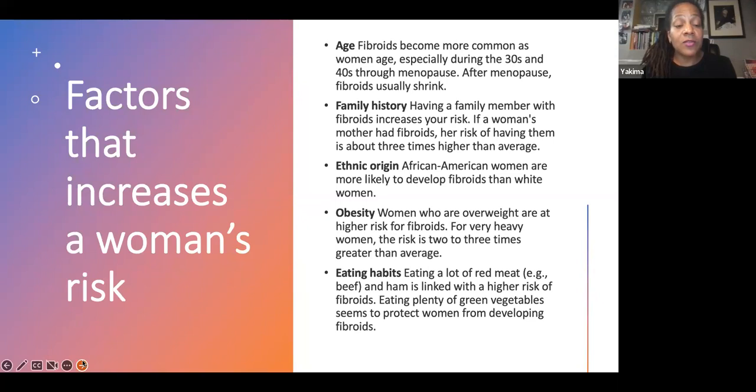Here are some factors that increase a woman's risk of having fibroids. Age makes a big difference — they typically start around age 30 to 40 through menopause, and after menopause they sometimes shrink. Family history can also play a role. Having a family member with fibroids increases risk, and if a woman's mother had fibroids, her risk of having them might be three times average or higher.